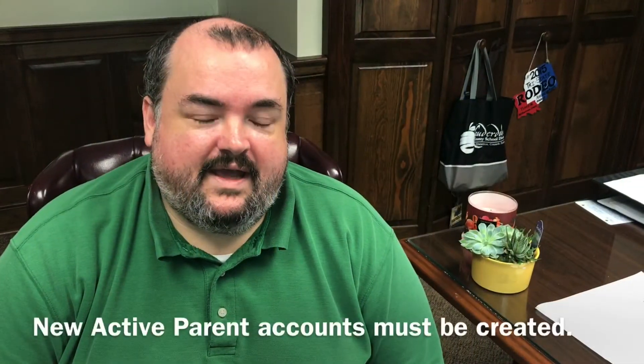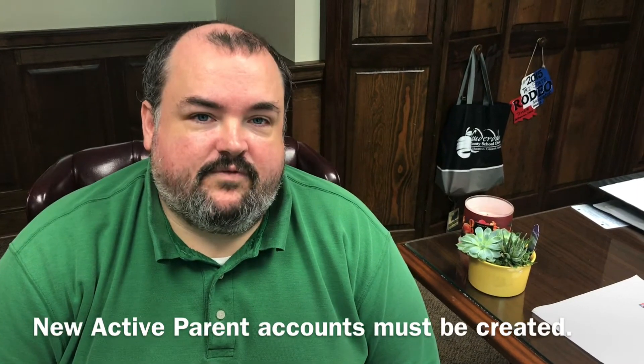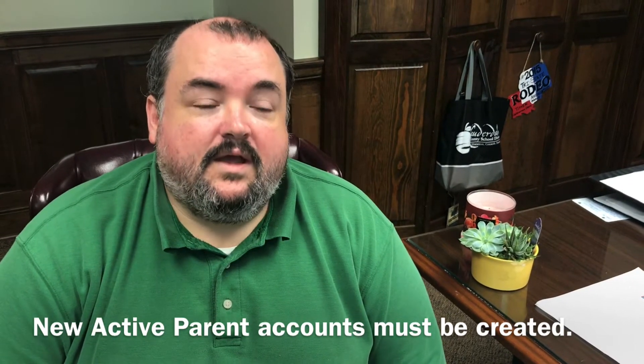Some parents may have had an Active Parent account, but they will need to create a new one. We have flushed our system of all the old accounts, so they will go to Active Parent, create an account, and request their student. It may take a day or so for our data processors and office personnel to attach those students for registration. Then the parent will go back to the Active Parent portal to complete the registration process.